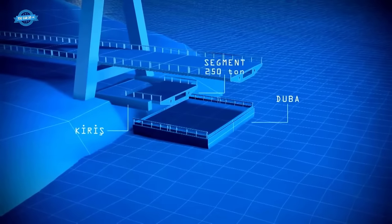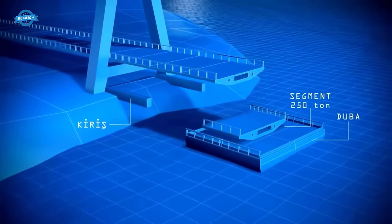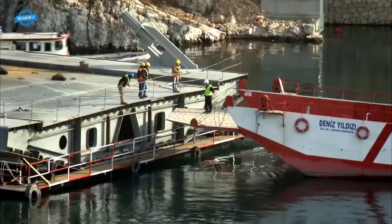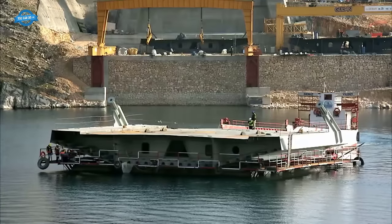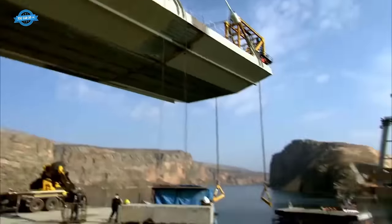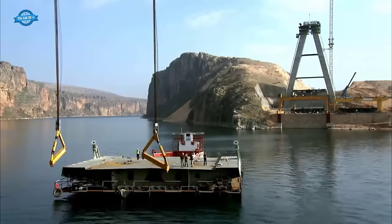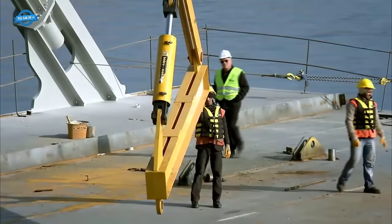The stability of the Nisibi Bridge hinged on the careful placement of its segments. To achieve this, segments of the bridge were lowered onto specially designed pontoons, which were then used to transport these segments to the installation site. This phase of the project was not without its challenges, particularly concerning the need for deep water to facilitate segment transport.